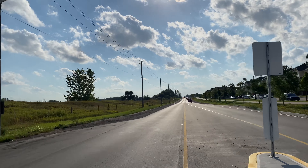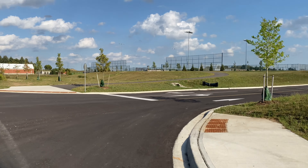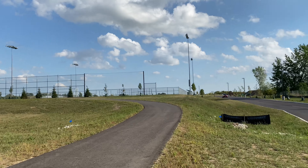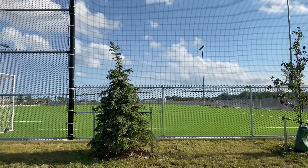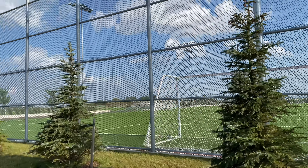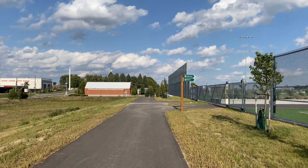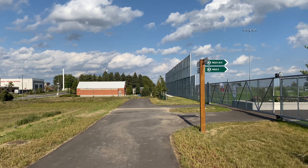Coming from the other side — this is the main entrance. There is another entrance on the other side, and that is from Fischer-Holmann. There is a track across the sports complex; you can walk, jog, or ride a bicycle.